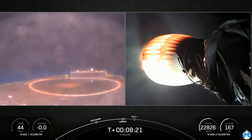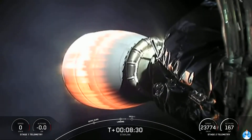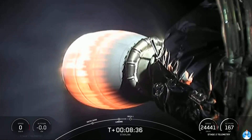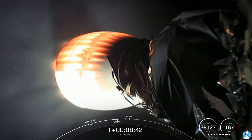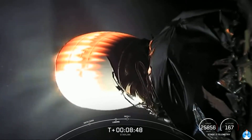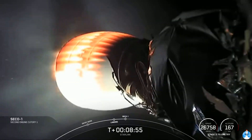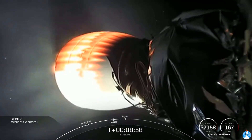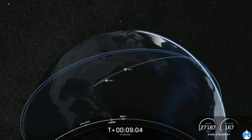Stage one landing leg deploy. The landing legs are out. Terminal guidance. Unfortunately, it looks like we weren't able to maintain that video signal. We'll bring that back to you as soon as we can, as well as a status update on that landing. Stage one landing confirmed. We couldn't see it, but we did hear verbal confirmation that we had a successful landing of that booster, marking our 77th successful recovery of an orbital-class rocket. And the ninth landing of this particular booster — the first time that we've launched and landed a Falcon 9 first stage nine times.